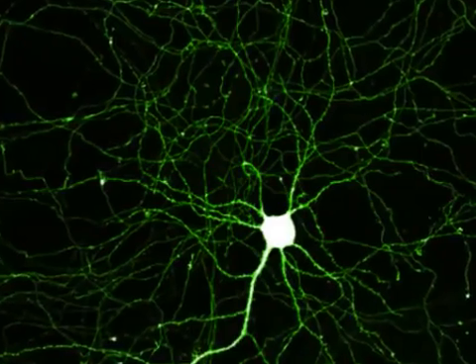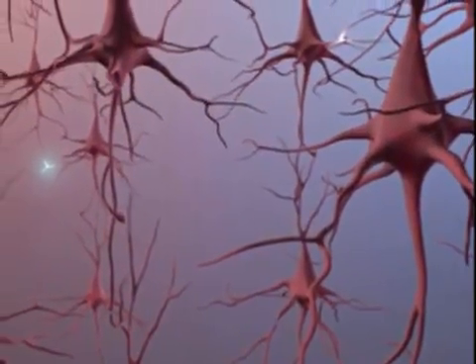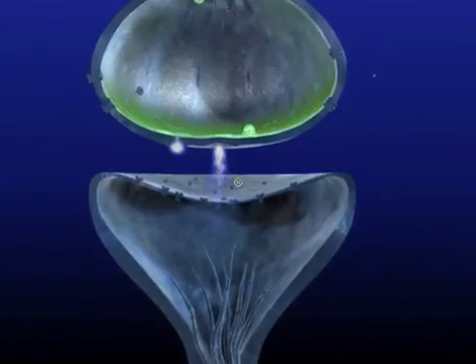There are estimated to be as many as 100 billion neurons in the nervous system, and each works together transmitting and receiving electrical impulses that allow us to process information and think.